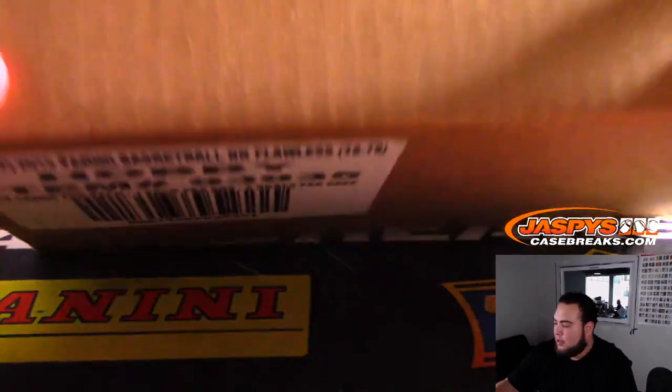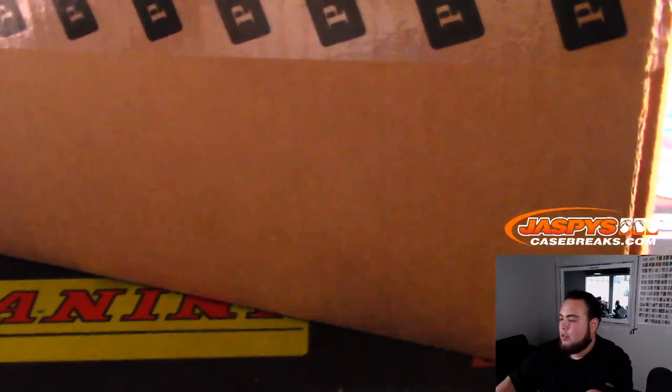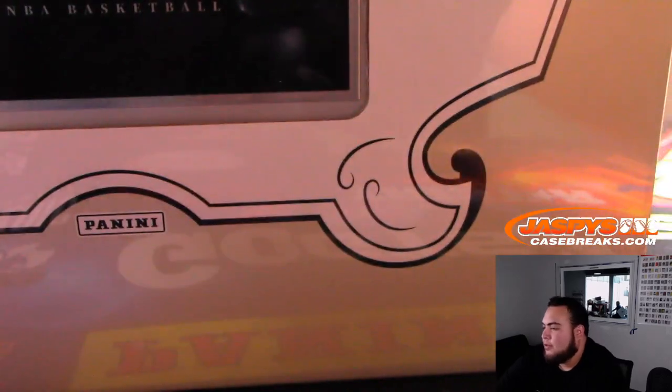Alright, so here's Flawless in our last case, guys. A little bit different — usually there's always three in-case hits, but it looks like in basketball it's only two this time, or at least basketball has always been like that. So I'm gonna stand one of them in the back just to give us some room.